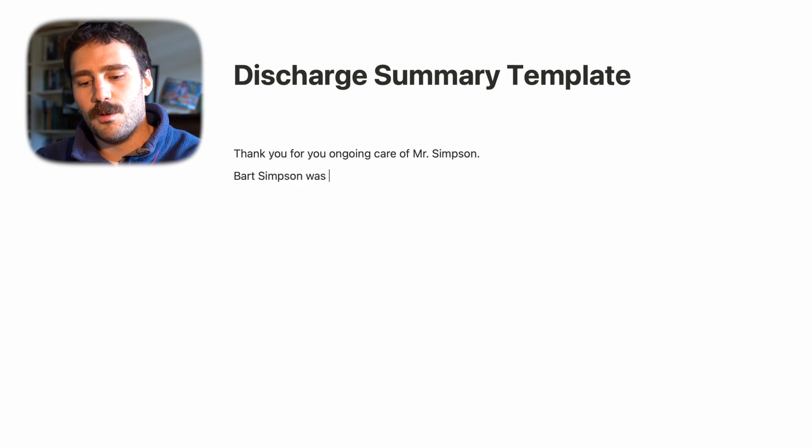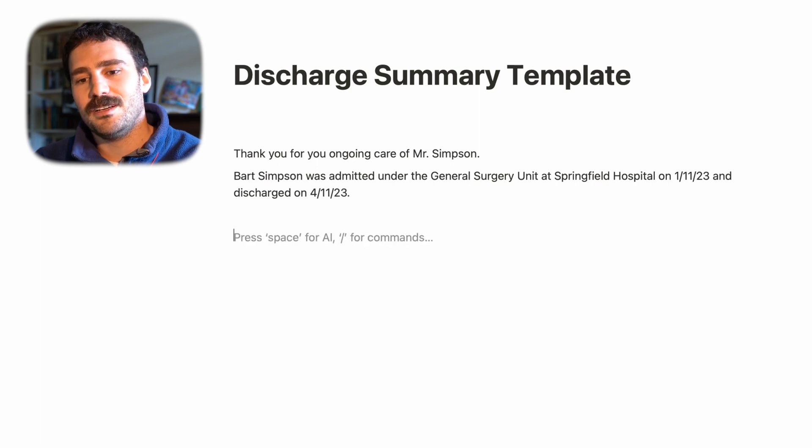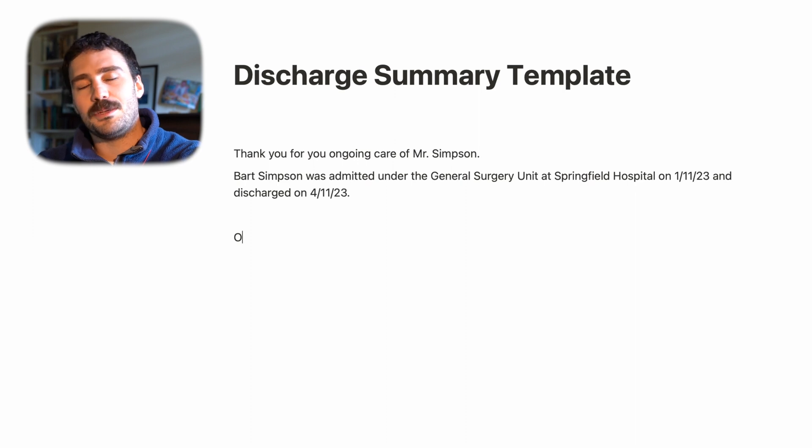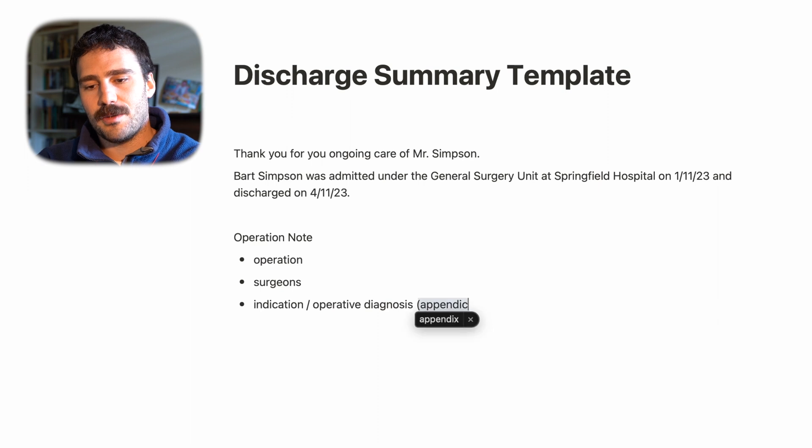For example, you could say: 'Bart Simpson was admitted under the General Surgery unit at Springfield Hospital on the 1st of November 2023 and discharged on the 4th of November 2023.' Then if Bart underwent a particular operation, you put in the operation note — the operation that took place, the surgeons who did it, and the indication or operative diagnosis, such as appendicitis.